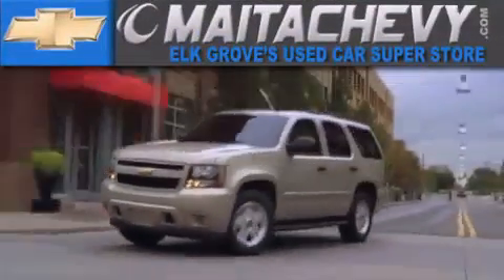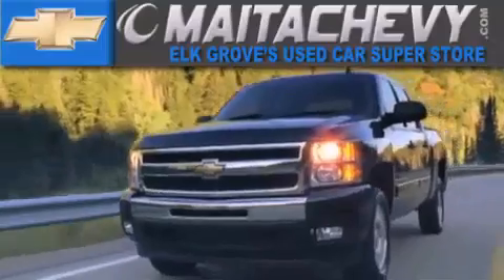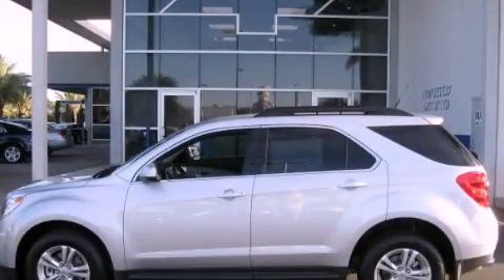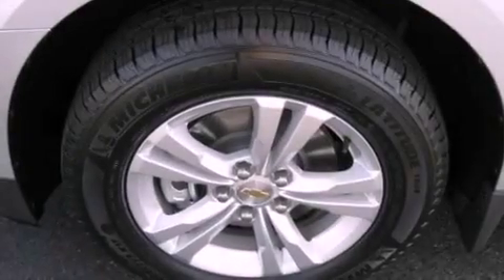Another fine vehicle offered by Meta Chevrolet. This is a brand new 2012 Chevrolet Equinox. Safety, space, and comfort.